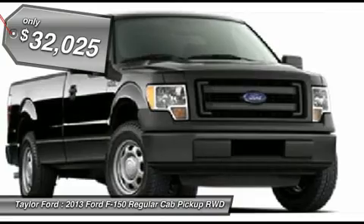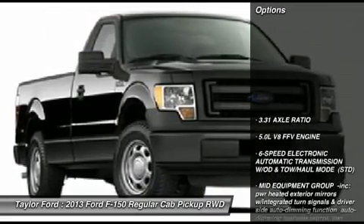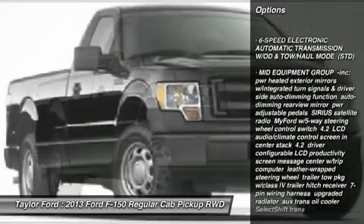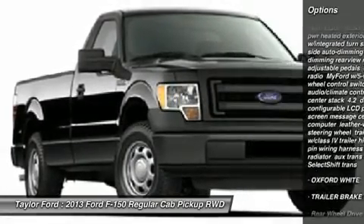Here are some of this vehicle's great options: traction control, anti-lock braking system, steering wheel audio controls, stability control, and air conditioning.